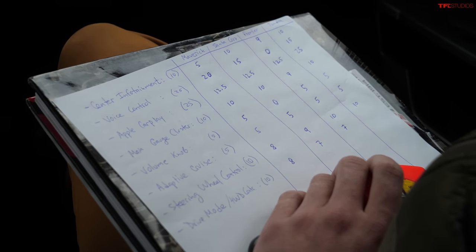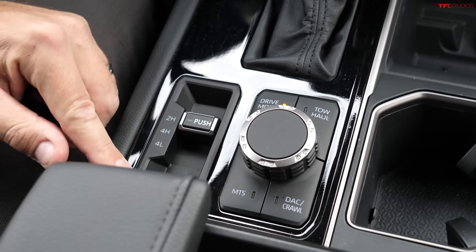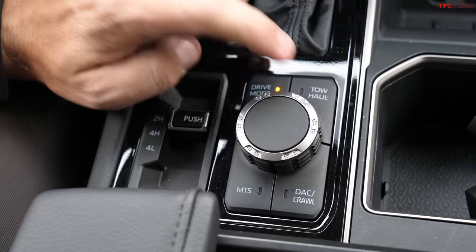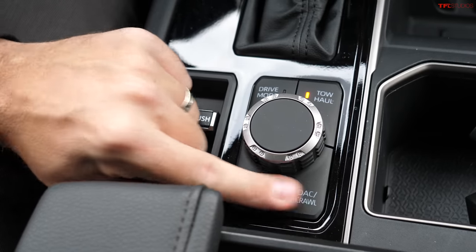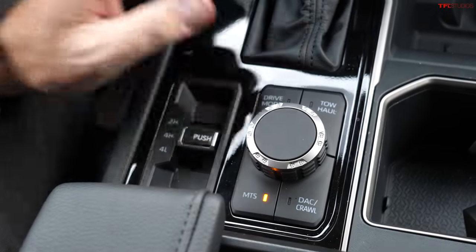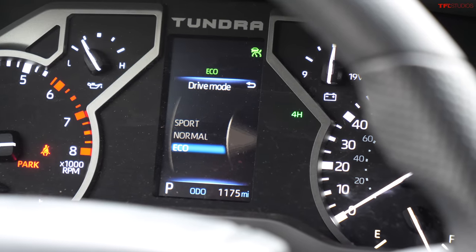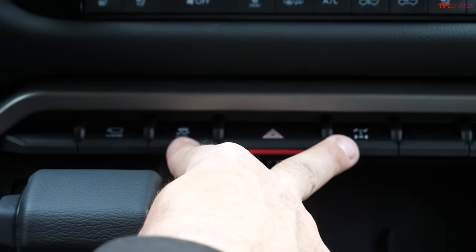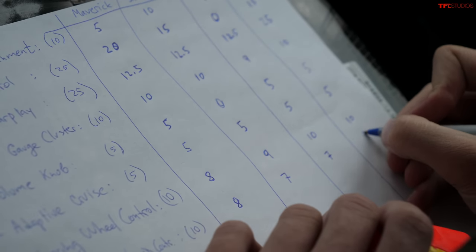Drive modes and four-wheel drive on the TRD off-road Tundra: drive modes are controlled via a knob, with tow-haul modes, crawl control, and multi-terrain select available when four-wheel drive is enabled. Everything is in one place. The one downside: no four-wheel drive auto mode, and the rear locker is co-located with traction control rather than the main four-wheel drive dial. Rating: 9 out of 10.